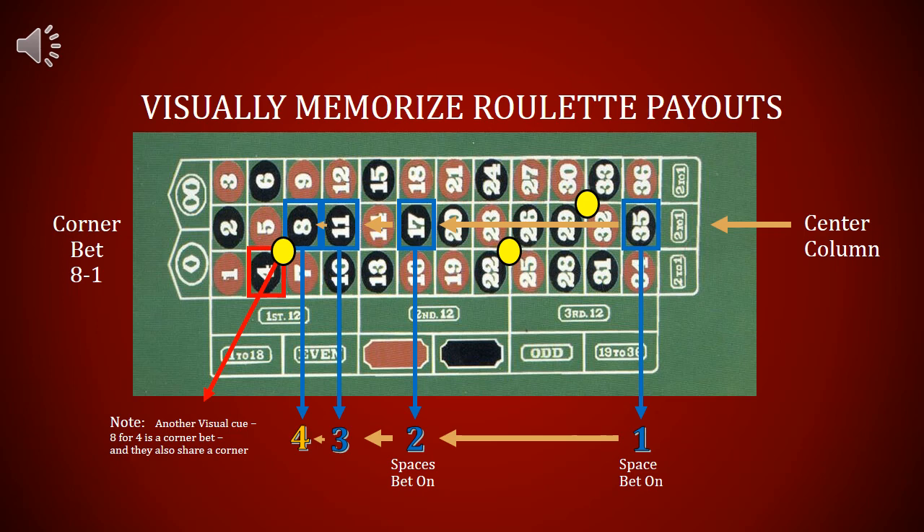A corner bet is splitting your bet between four numbers on the table. The 8 is the very next number you get to down the center column. Another visual cue for a corner bet is that the 4 and the 8 are on the same corner, and betting on four spaces pays 8 to 1.